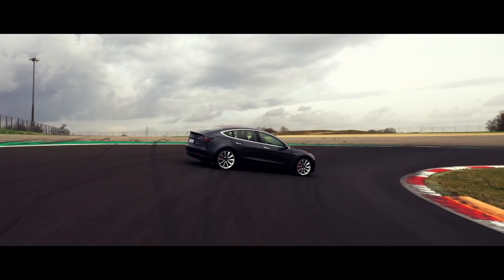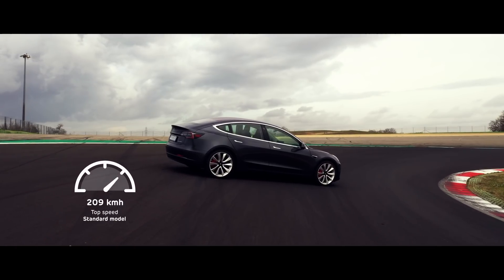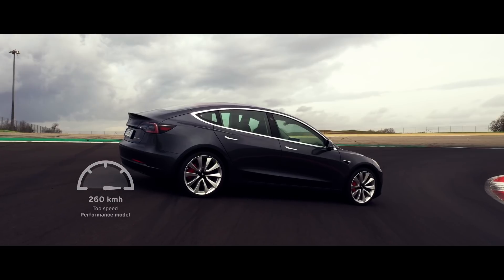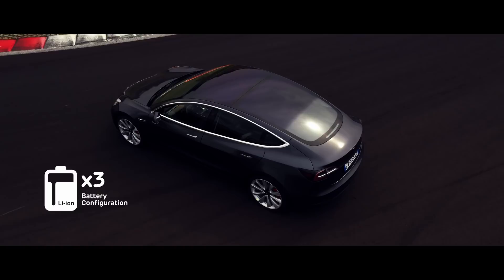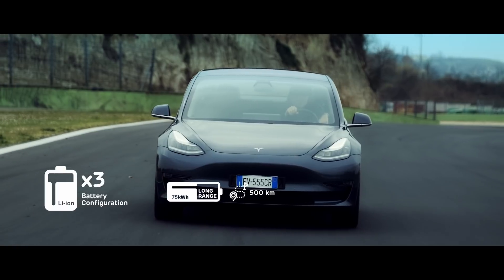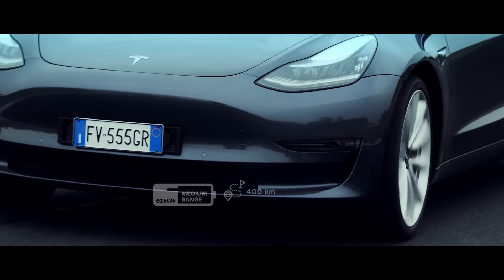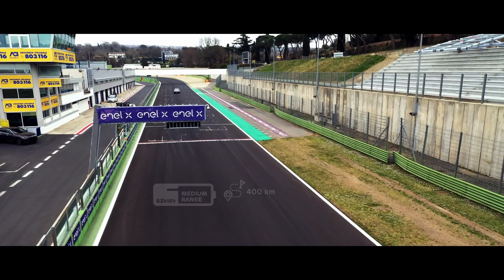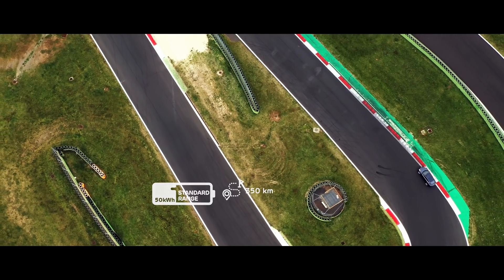The one-motor configuration only carries the rear motor. The maximum speed varies from 209 kilometers per hour for the standard to over 260 kilometers per hour for the performance. The Model 3 comes with three battery configurations: the long range sports a 75 kWh battery pack with a maximum range of about 500 kilometers; the medium range sports a 62 kWh battery pack with a maximum range of about 400 kilometers; and the standard range sports a 50 kWh battery pack with a maximum range of 350 kilometers.